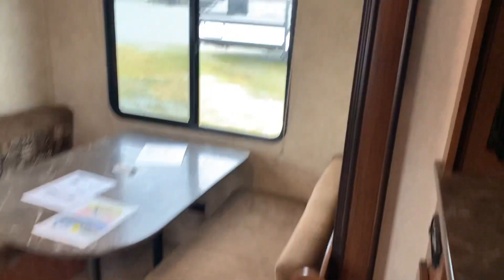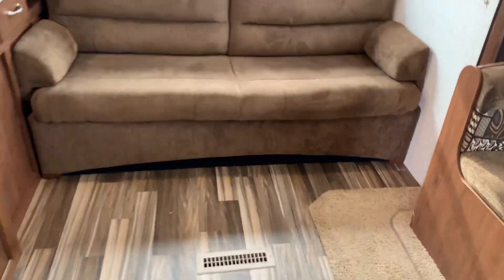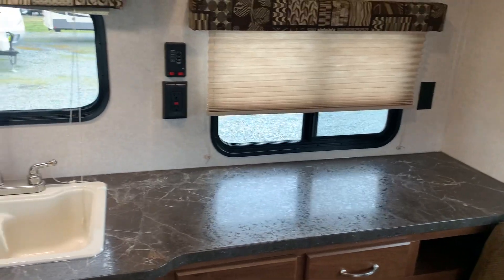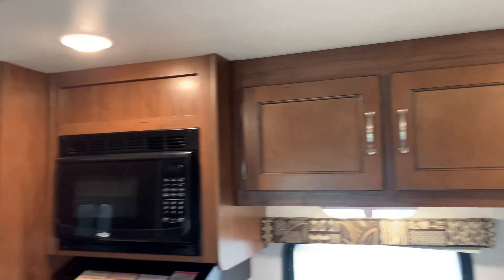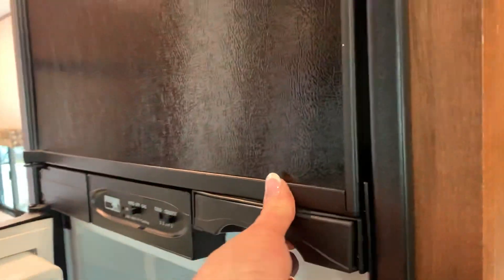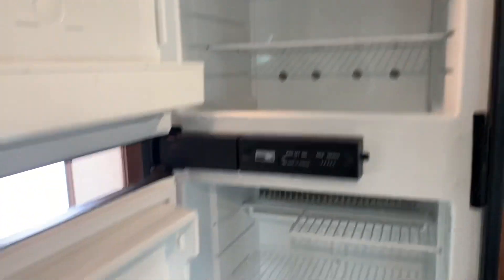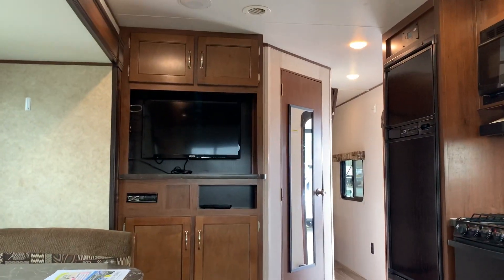You get your dinette and some cabinets above your jackknife sofa. This is a two-way fridge — a nice separate freezer and fridge. We have solar. This is a pretty nice floor plan with the one slide here; it gives you lots of room. Your entertainment center is here too.